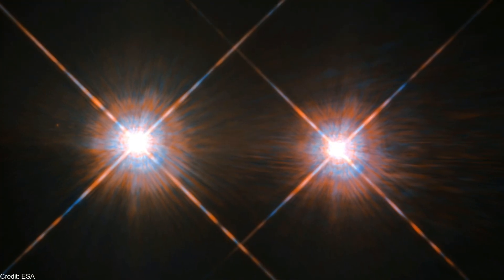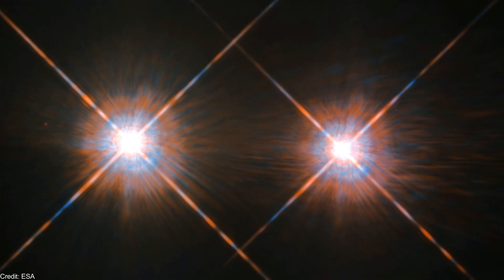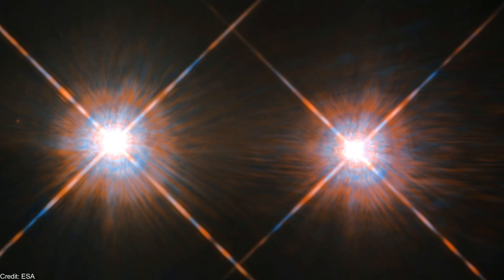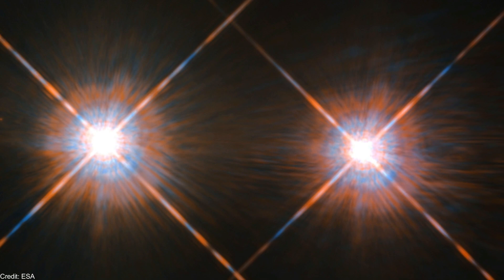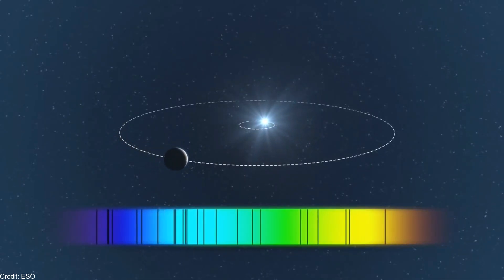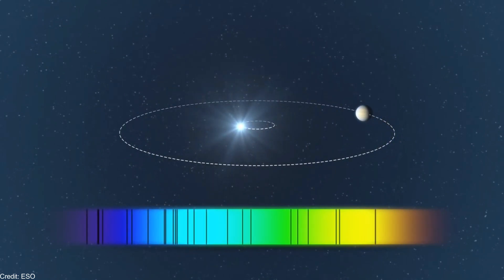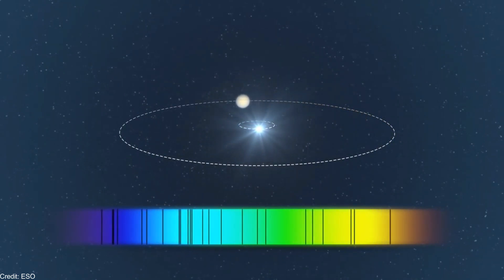As of today, no exoplanets have been discovered around Alpha Centauri A or B. But, considering how bright and close to Earth the star system is, why have no exoplanets been found yet? Well, we have the right equipment, so it's only a matter of time. A habitable exoplanet around Alpha Centauri A or B would cause the stars to wobble at a speed of 10 cm per second or less.